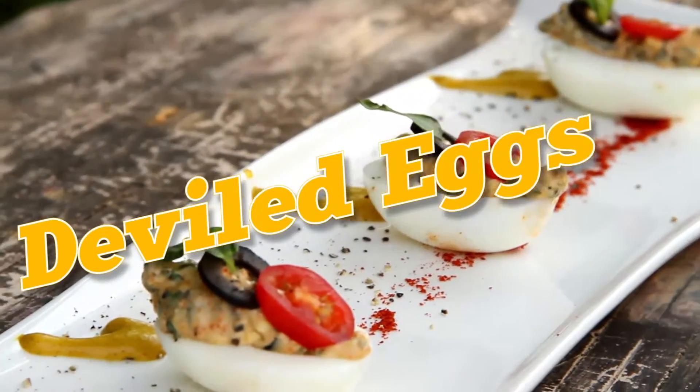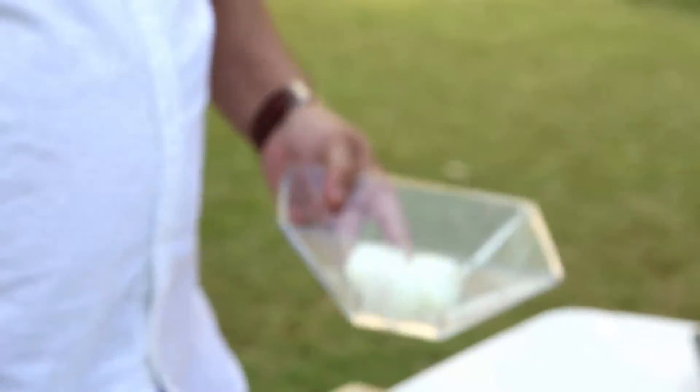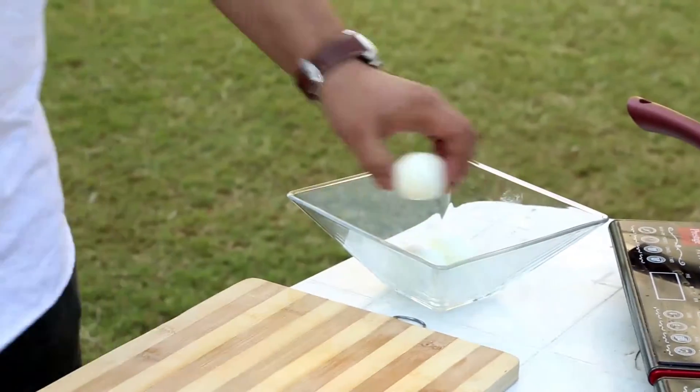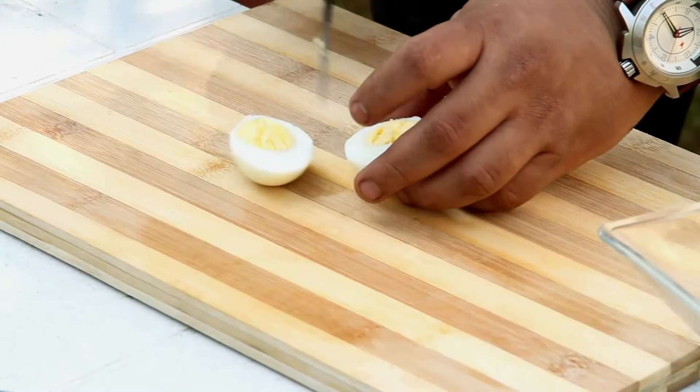We are going to make simple deviled eggs. I have got some hard boiled eggs which have been boiled for 11 to 12 minutes, so I am just going to slice them now. Why are they called deviled eggs? Deviled means spicy, deviled means pungent.